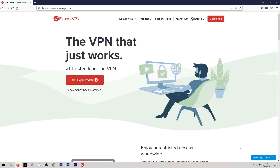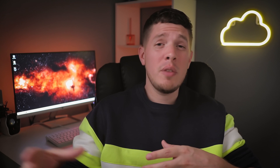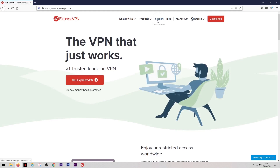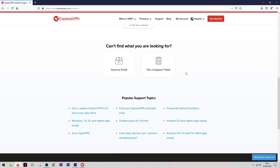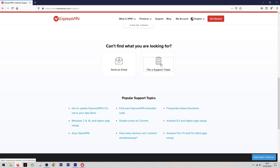Their customer service is actually pretty good — they have a 24/7 chat system and within minutes you can be connected to an assistant who can help with your issue. If it's a very complicated issue, you can submit a support ticket and someone will get back to you via email. From what I've seen, their customer service is excellent and there's nothing they can't usually get to the bottom of.